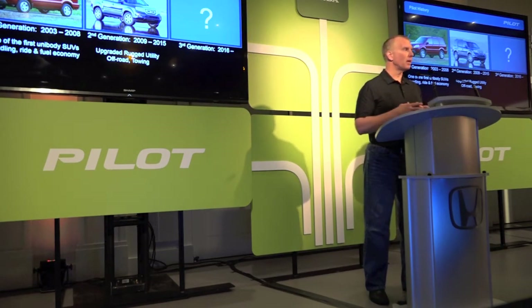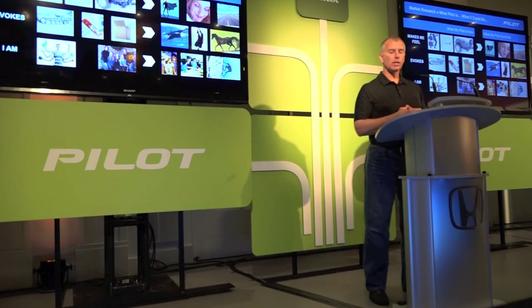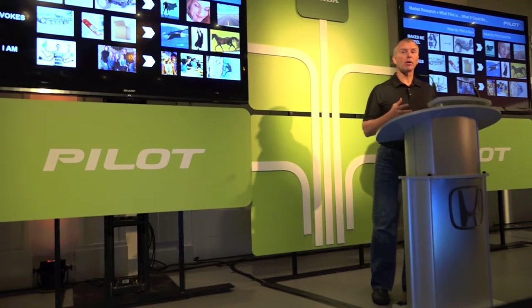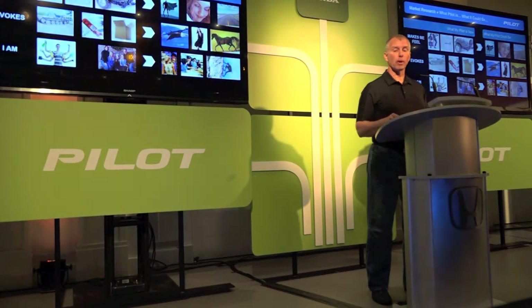So what should we do with the third generation? That's exactly what we were asking our current customers. When we asked them to describe their current Pilot with images, they described it as safe, utility, capable, family-oriented. And what did they really want? The direction they wanted to move is towards modern, sleek, premium — but they didn't want us to give anything up. They wanted it to be muscular and dynamic and capable with no loss in capability. It's all about people that really want it all for their family.